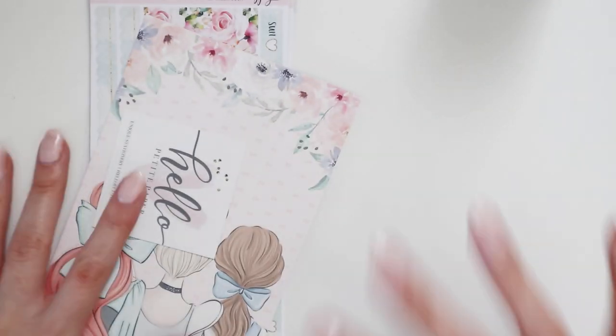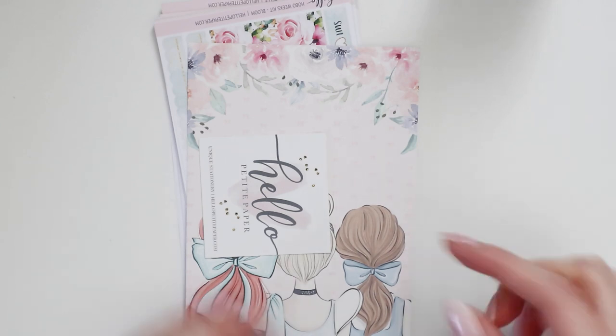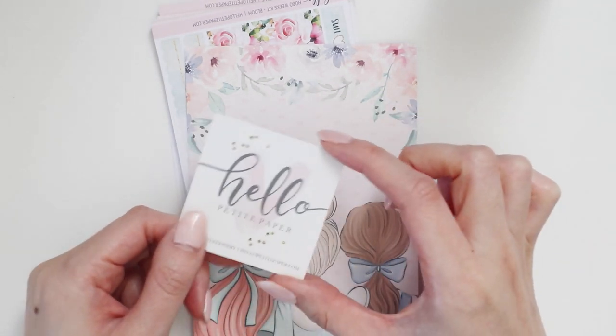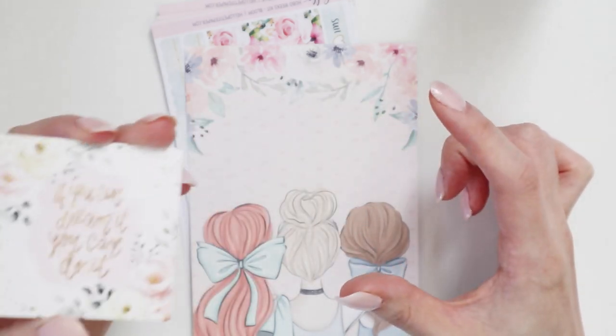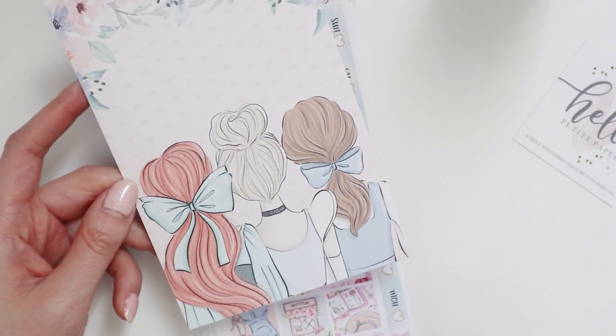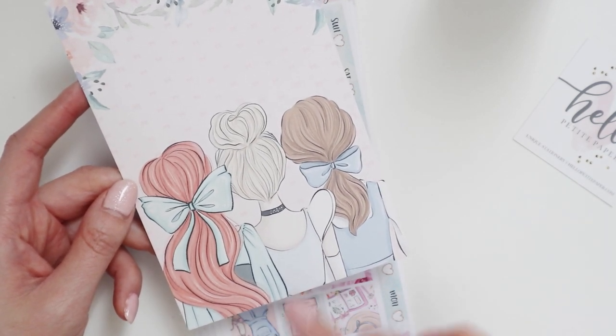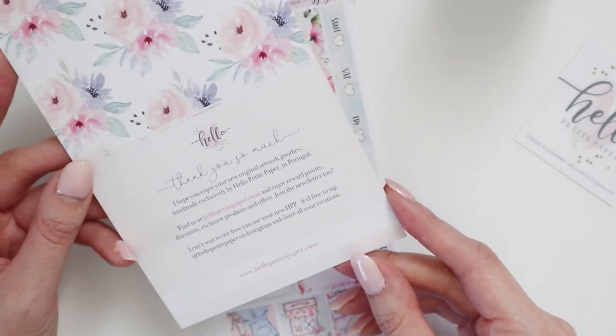I also did a sticker haul. I needed a bunch of new Hobonichi week kits, so that's pretty much the only thing I purchased from Hello Petite Paper. I'm one of her biggest fans — I've loved her store from the start. These are Disney princesses: Belle, Cinderella, and Ariel. It's so beautiful; I love her cards.